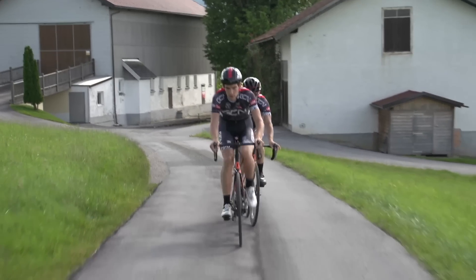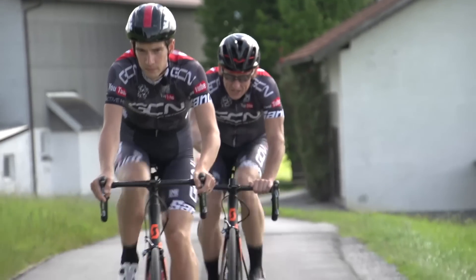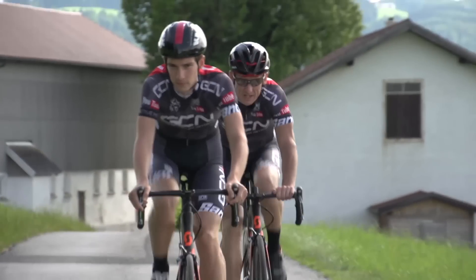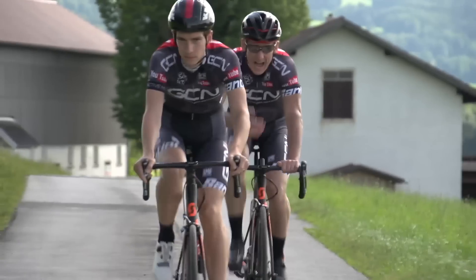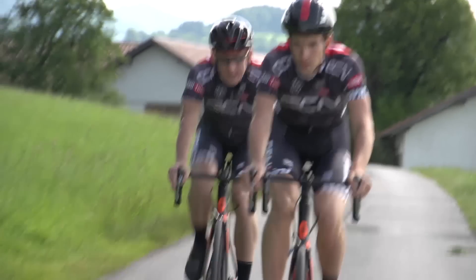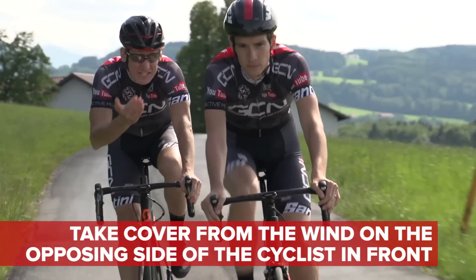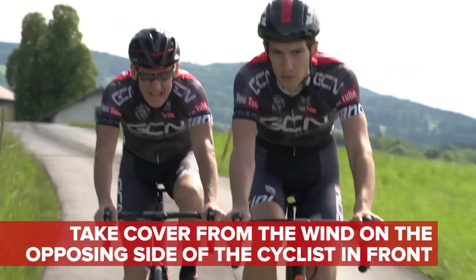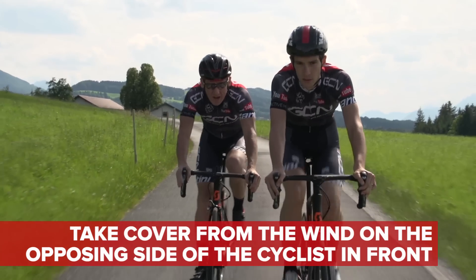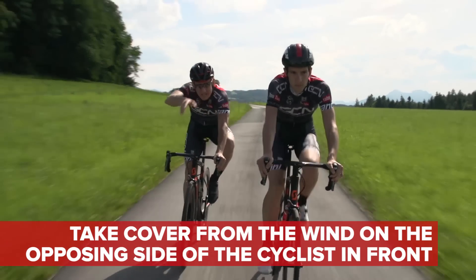Should the wind be coming from the right-hand side when you sit behind the rider in front, you need to sit just to the left of their back wheel. And conversely, should the wind come from the left, you then need to swing to the right-hand side so you're protected there too. This is actually how echelons are formed — and you might actually move further to the right or start to overlap the wheel, depending on how much the wind swings round.